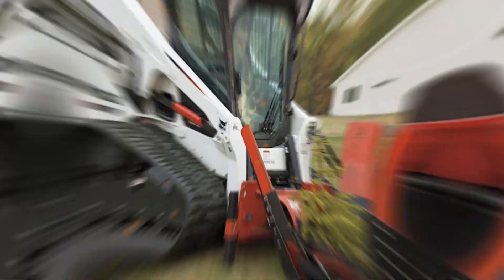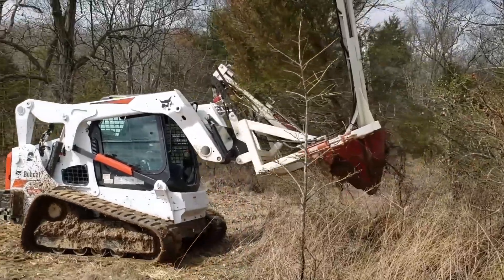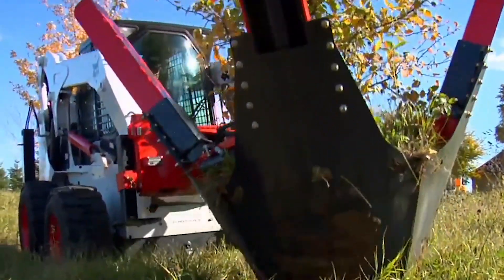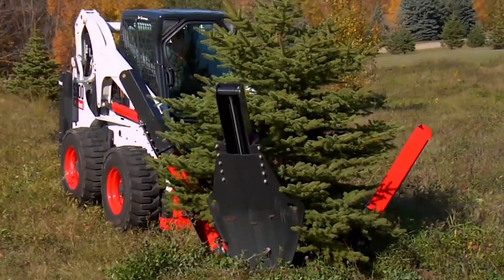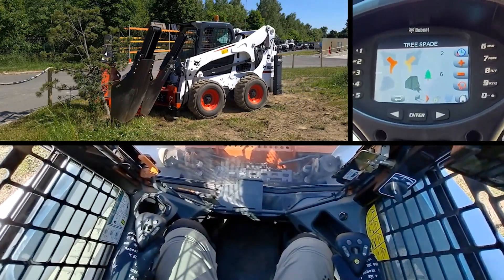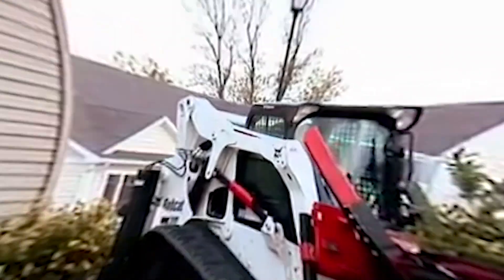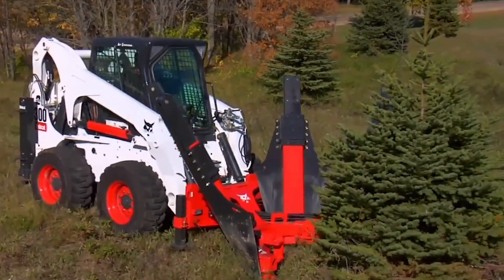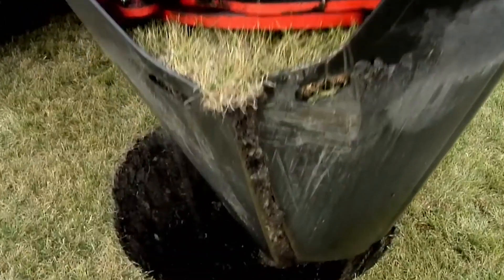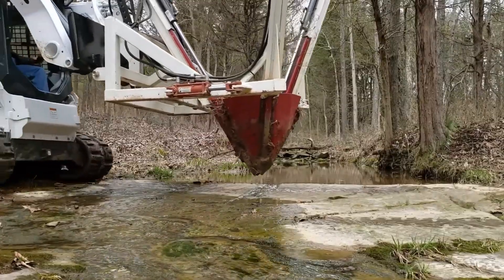Bobcat Tree Spade. The Bobcat Tree Spade is like the Swiss army knife of landscaping — but instead of opening bottles and cutting wire, it's transplanting trees with the finesse of a seasoned gardener and the strength of a heavyweight boxer. It's a green-thumbed giant that turns the daunting task of moving mature trees into a walk in the park. With various sizes to fit different Bobcat models, this Tree Spade can handle trees with root balls from 24 to 90 inches in diameter, making it a versatile ally for any landscaping project. It digs, lifts, carries, and plants trees faster than you could say timber, ensuring minimal shock to the transplanted greenery, giving them a better chance to thrive in their new location.